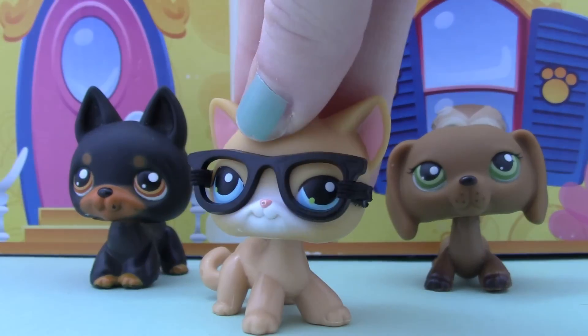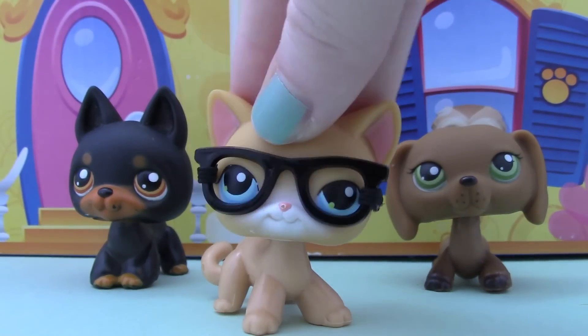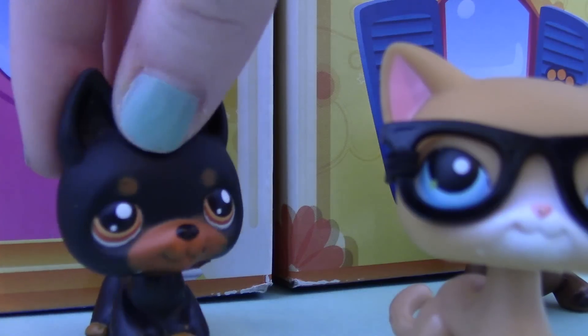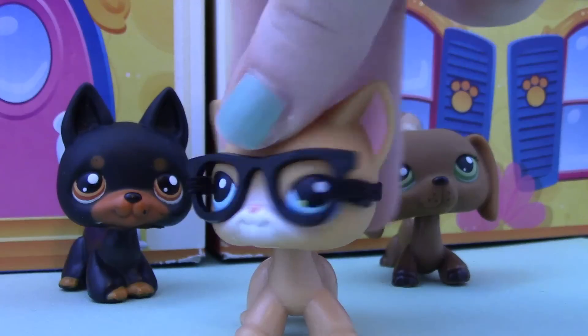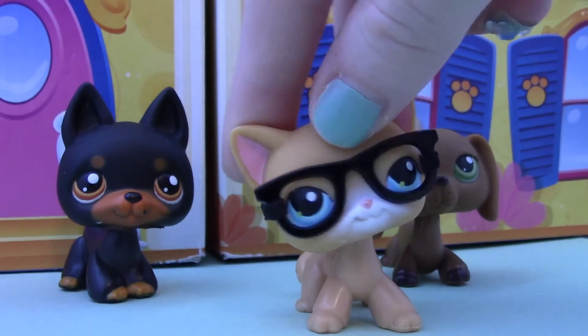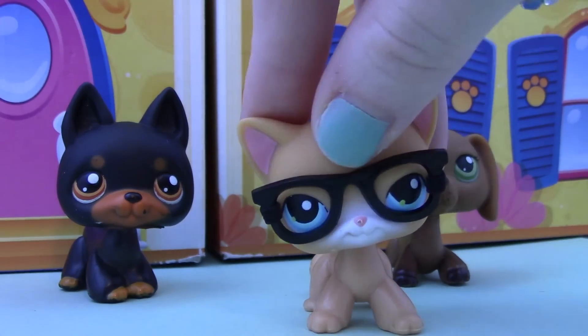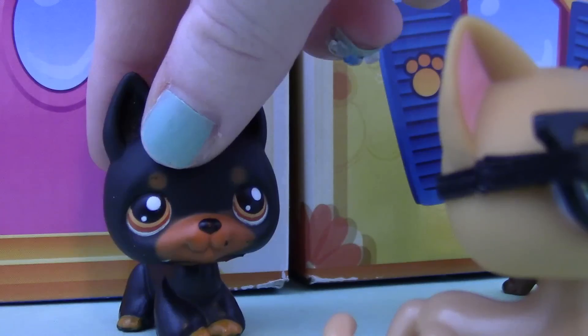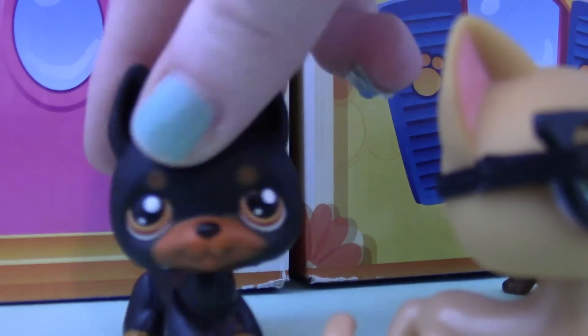Hey guys, so I'm making this vlog to open some shopkins. What are shopkins? Well I guess you'll have to wait and see. Since I was thinking of making a video with shopkins, maybe possibly maybe, then I decided I better get some. Wait, is it a present? Let's open it, hurry, let's do it!